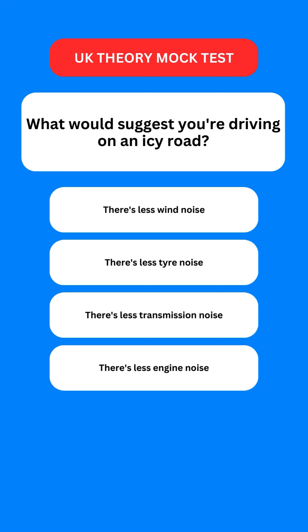Next question: what would suggest you're driving on an icy road? Options are: there is less wind noise; there is less tyre noise; there is less transmission noise; or there is less engine noise. The correct option is the second one — there will be less tyre noise.